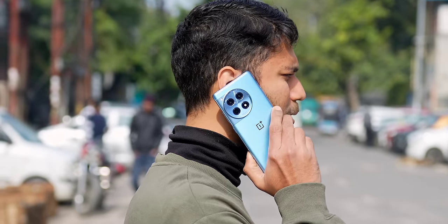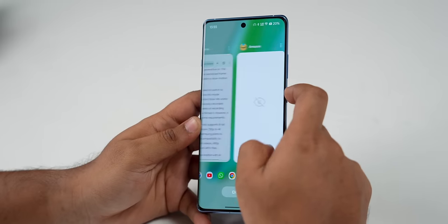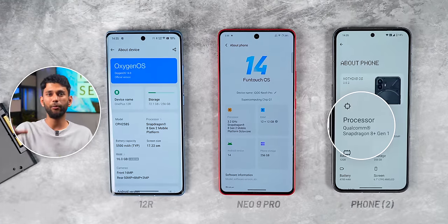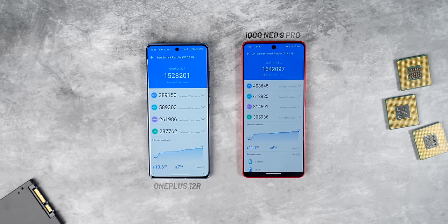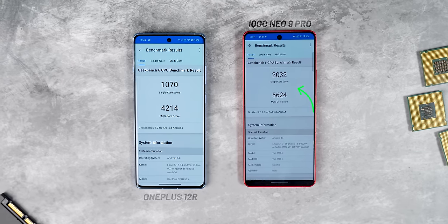Now, all of these are around 40,000 phones, so obviously normal day-to-day tasks like calling someone, browsing the web, reading articles, watching videos — they are all buttery smooth on all three phones. But if you do extra things like play games or edit videos, things are not so simple. Nothing Phone 2 launched in 2023 with Snapdragon 8 Plus Gen 1. The OnePlus 12R and Neo 9 Pro have Snapdragon 8 Gen 2. On Antutu, Nothing has the lowest score, but interestingly, OnePlus 12R and iQoo have the same processor yet iQoo has higher scores — even on Geekbench, iQoo has the higher numbers.